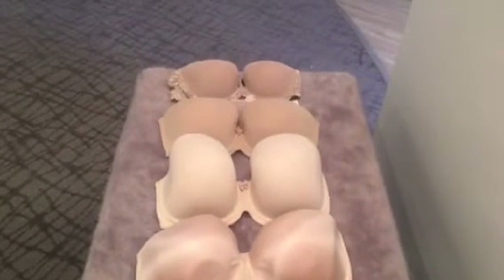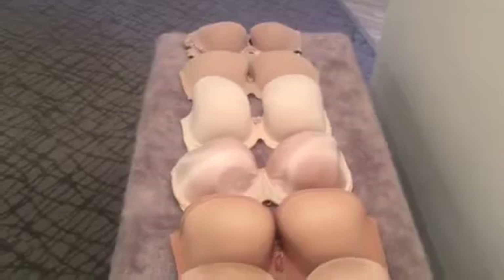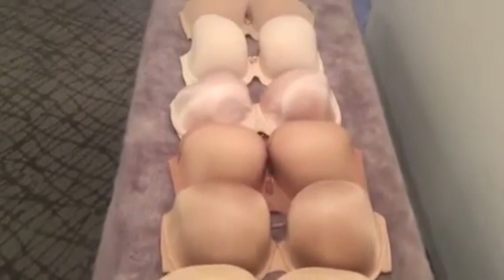These strapless bras can do all of the options that you need for your sundresses. It's hot in Tucson now, so you may need a strapless. All of them come with straps that are convertible — you can wear one shoulder or crisscross in the back.